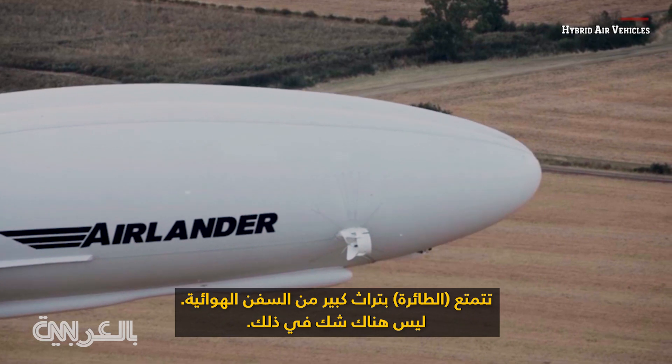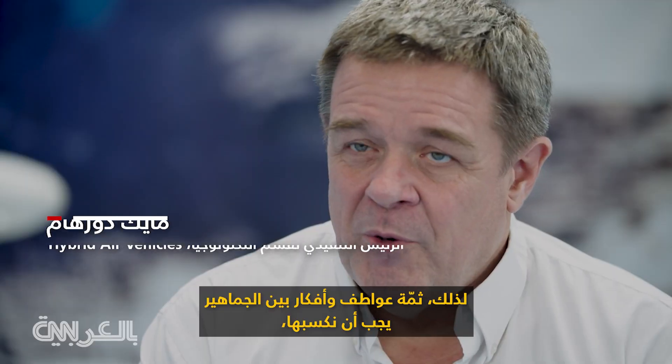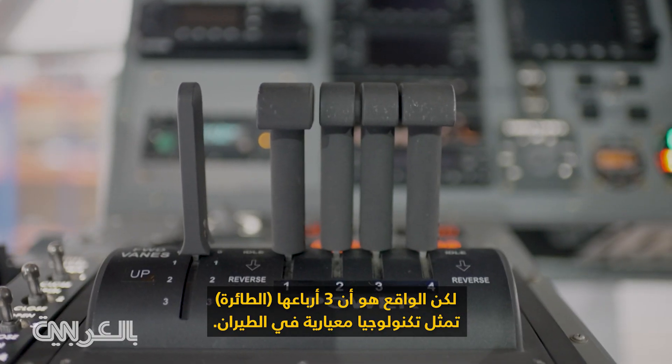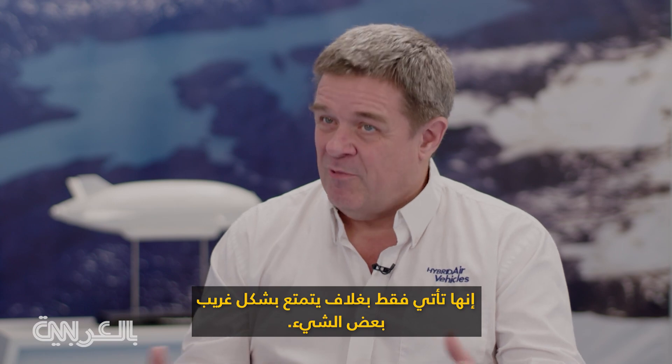It's got a lot of heritage back into airships, there's no doubt about that. It sort of looks like one from some angles, so we've got a little bit of public hearts and minds to win over. But the reality is three-quarters of it is standard aviation technology — it just comes in a slightly strange-shaped wrapper.